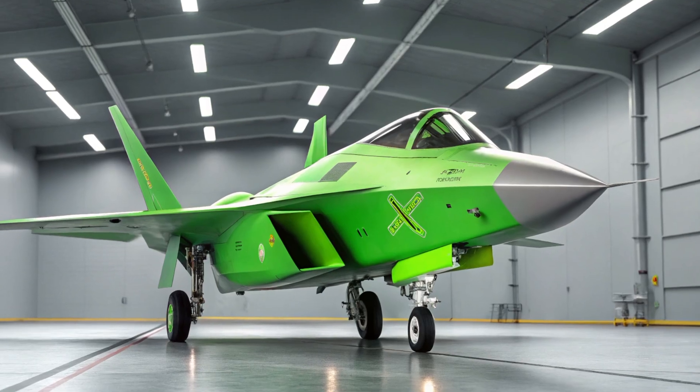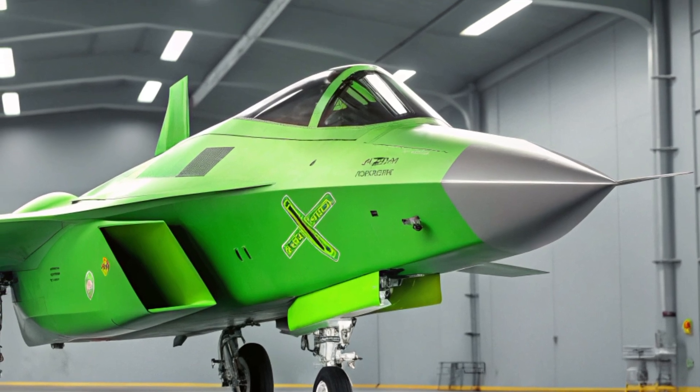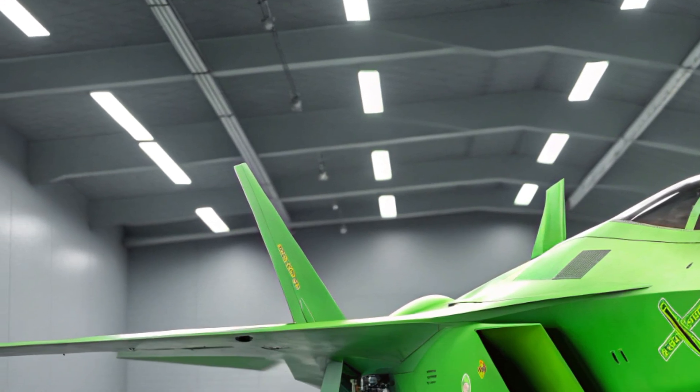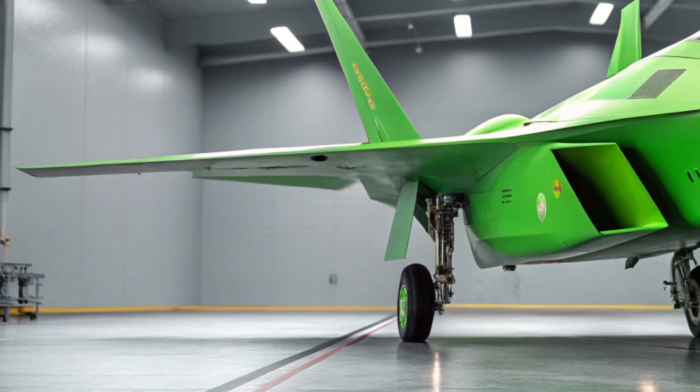In conclusion, the 2025 J55AX fighter jet is a bold leap forward for Chinese aerospace innovation. It brings together stealth, performance, pilot-centric systems, and cutting-edge safety into a single lethal package.